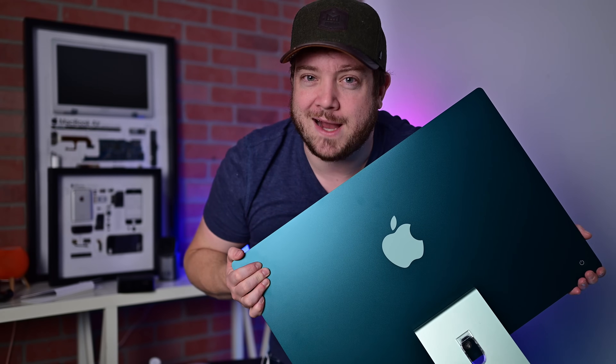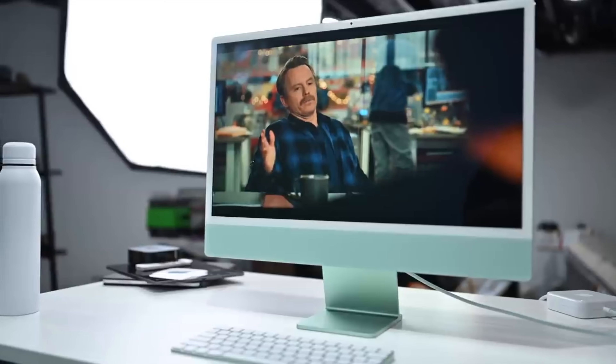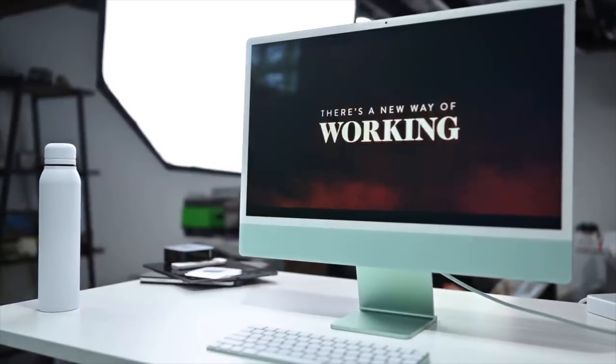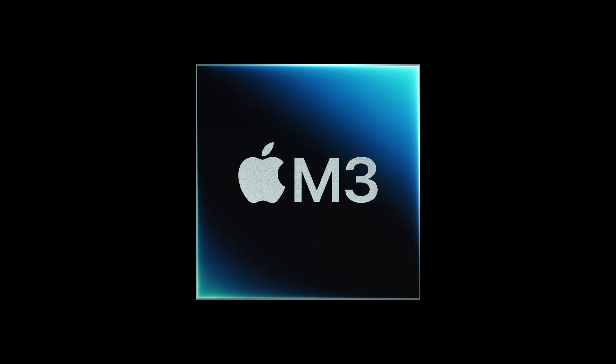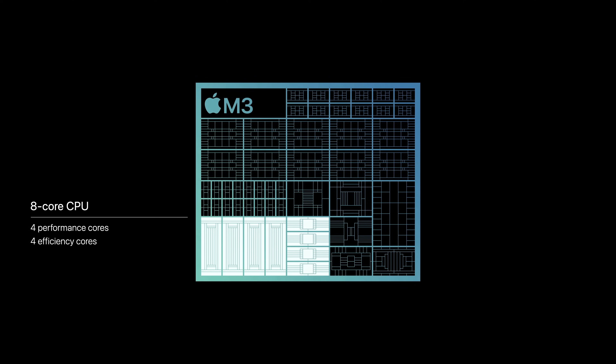Everything that's new on the updated 24-inch iMac. The biggest addition to the new iMac is Apple's M3 chipset. Apple didn't even have an M2 version of this machine and instead it's jumped directly to the M3. The M3 is significantly faster than the M1 and includes additional GPU cores. Before you could choose 7 or 8 cores for the GPU — now you can choose either 8 or 10.